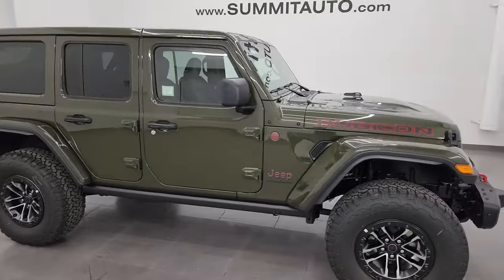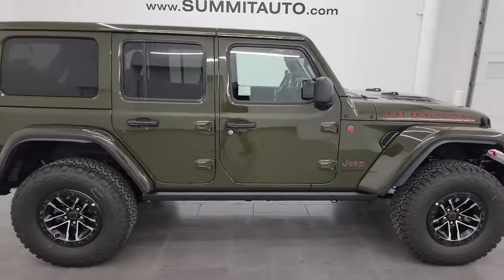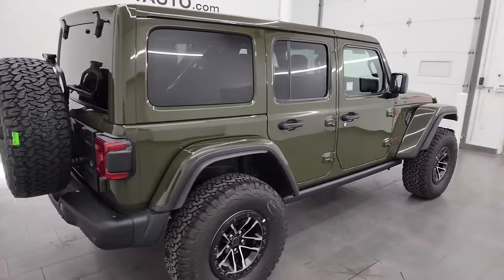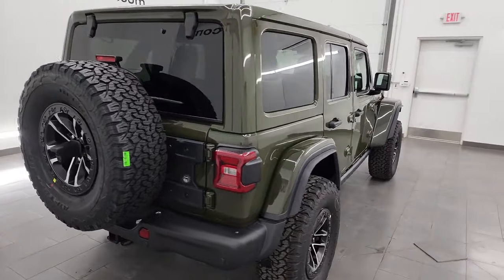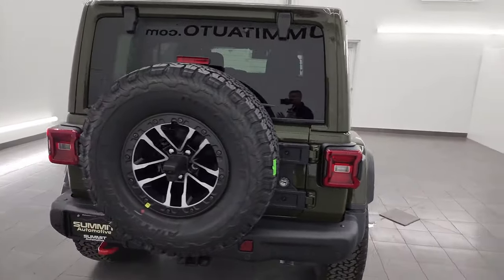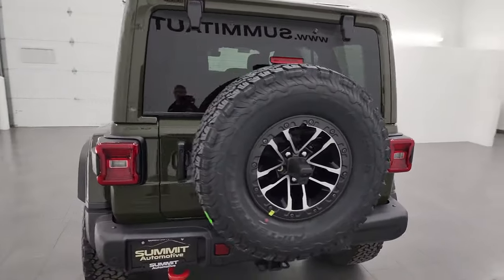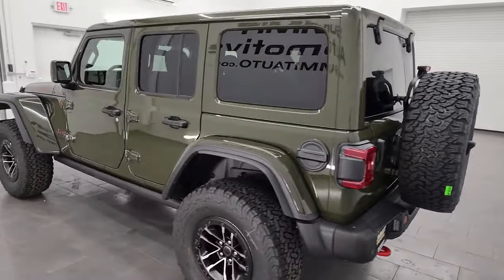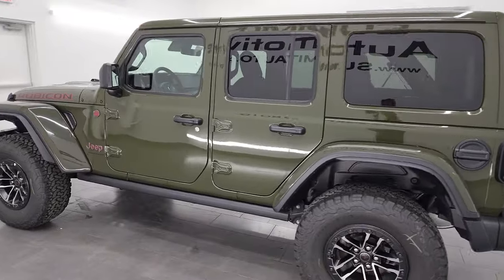Hey, this is Brett and I am super excited to go over this brand new 2024 Jeep Wrangler four-door Rubicon X in Sarge green clear coat. This is stock number 24J129. I am here at Summit Automotive in Fond du Lac, Wisconsin, your new and used Jeep and Jeep Wrangler headquarters.